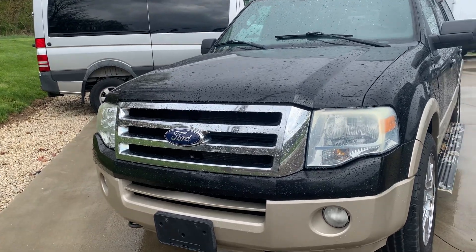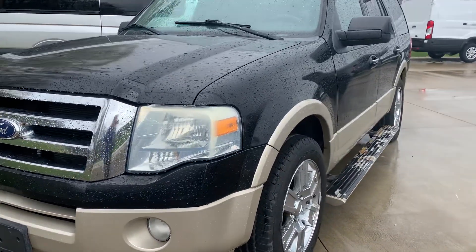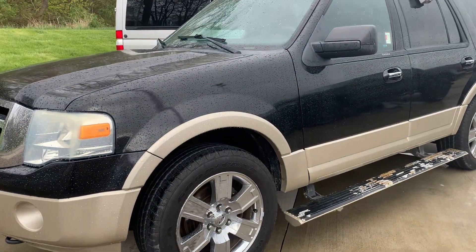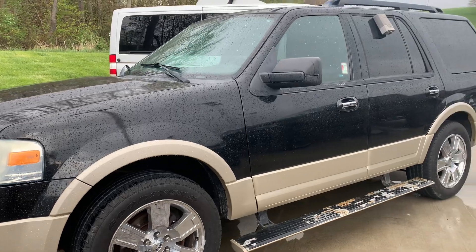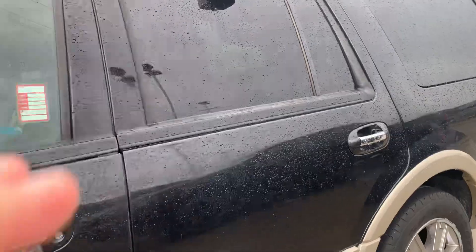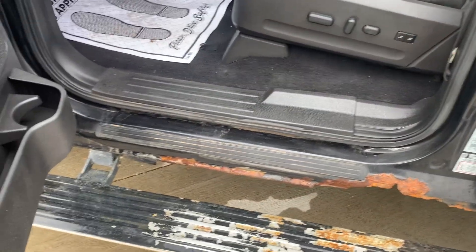Hello, it's Mike from Laudan Motors Ford. You asked about this 2010 Expedition — she needs a little TLC but overall not bad at all. Runs and drives perfect. Doesn't have a whole lot of rust showing on the outside, but does have a little bit on the inside around the door rockers.